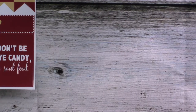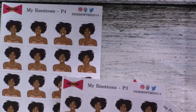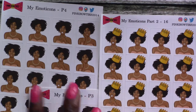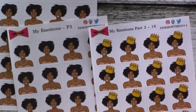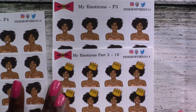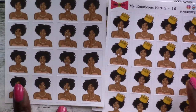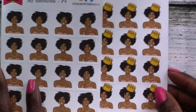Then we've got my emoticons. I ordered sets two, three, and four — I already have set one. She had four sets: one and two with a crown, three and four without a crown. From what I remember, they're the exact same thing, just with or without a crown. I won't show all the detail, but you get the idea — they're just emoticons.